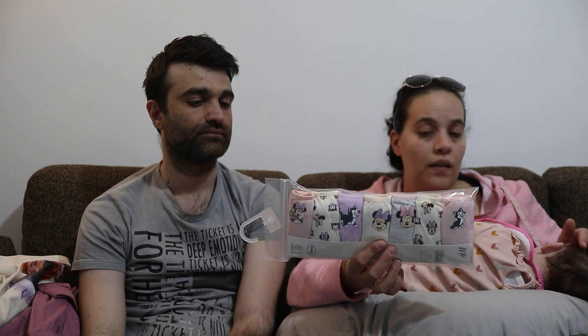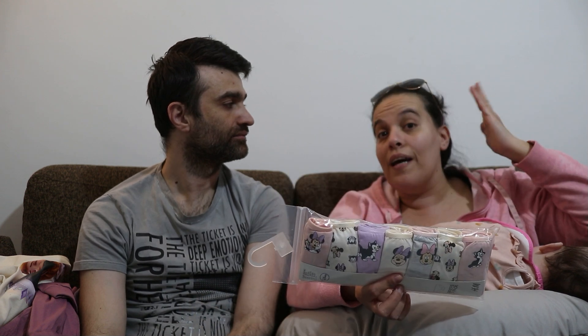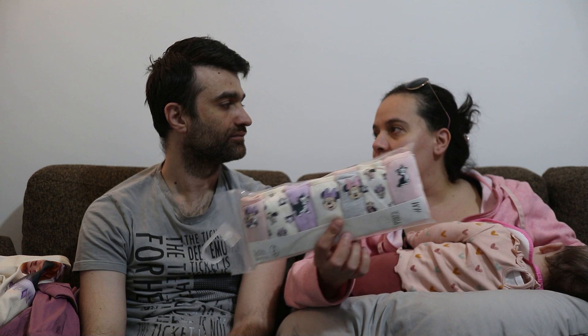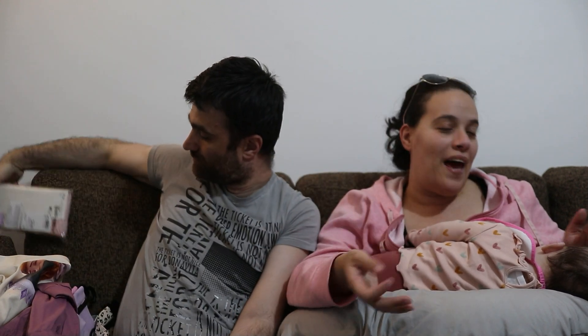Se uno le lava per bene con i programmi giusti le cose non si sciupano e rimangono integre. Mentre, per dire, quelle di Primark — che le prendo comunque perché tanto tutti i giorni le mutandine si cambiano — però magari il fiocchetto e l'elastichino tendono a sfibacciarsi e sciuparsi.